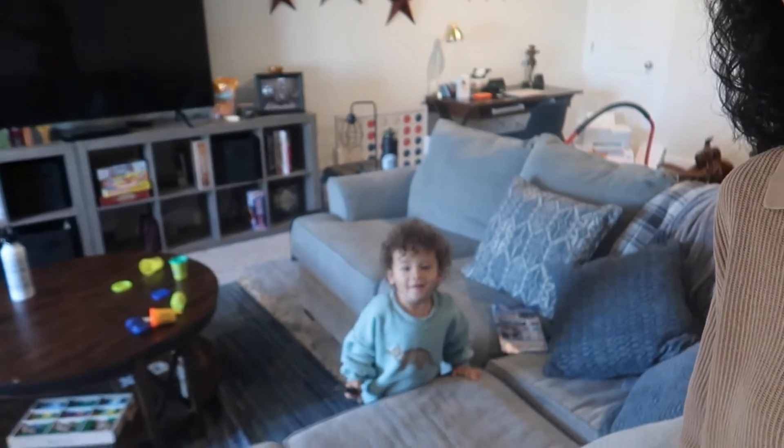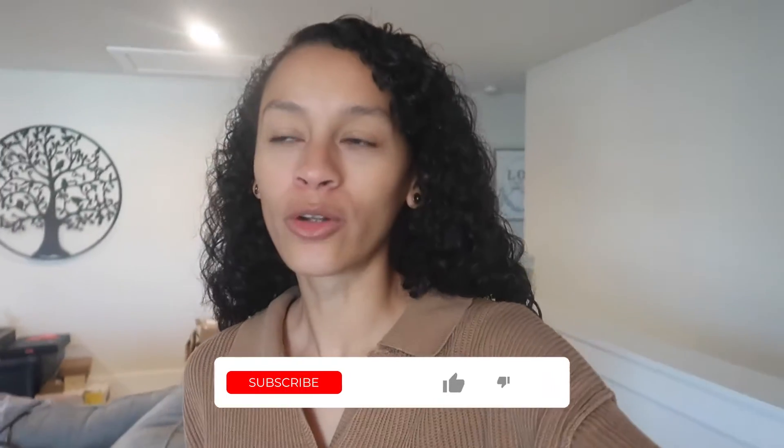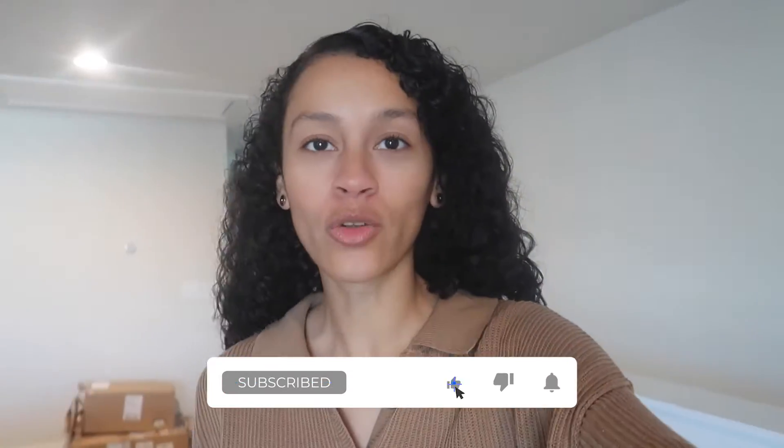I got these two chairs and also a TV stand that we're not going to open until we get into our own house, but it was too good of a sale to pass up. I got two chairs for our future home, but also they'll be for our little podcast corner that we're going to have in this house.